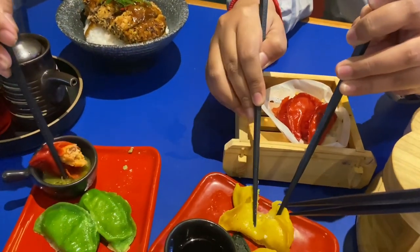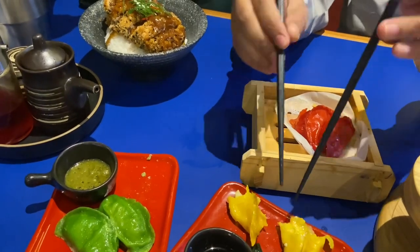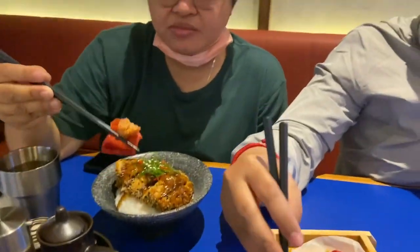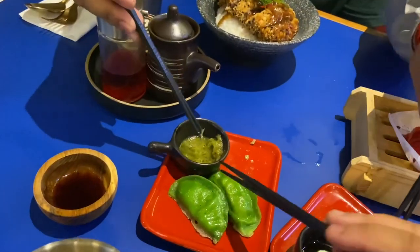Ini beneran pedas nggak? Biasa sih. Boleh dibelah ini nggak? Panas. Ini enak, ada lemonnya. Kayak kari-kari kering gitu loh. Ini yang cabai pasti lo suka. Ada asing-asing bumbunya ini. Tapi gue lebih suka yang ini. Tetap yang ini bumbu favoritnya.